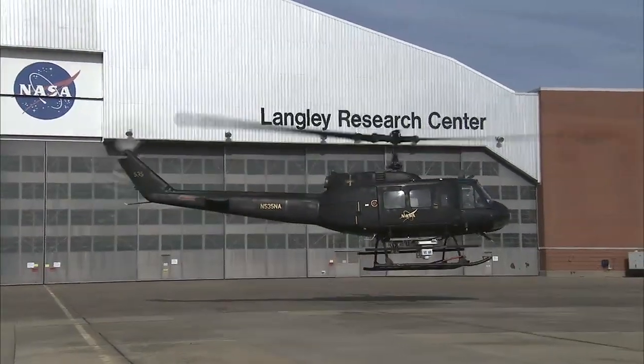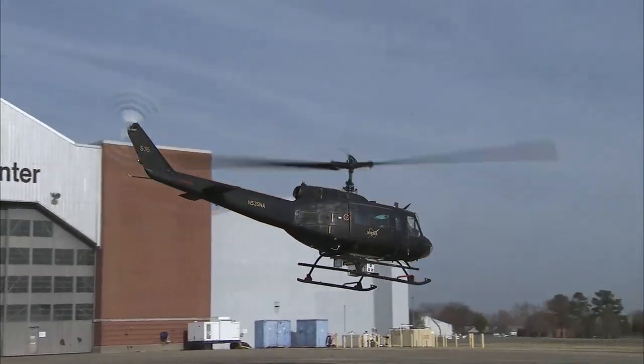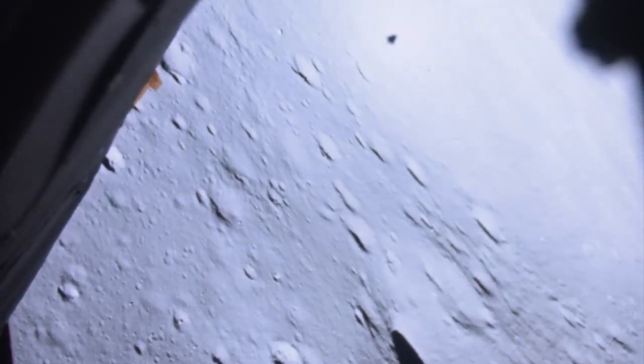Instrumentation has been verified in flight tests aboard a NASA Huey helicopter at Langley and the Kennedy Space Center. Future evaluations are planned on a vertical testbed that will have ALHAT put down autonomously on a lunar-like surface.